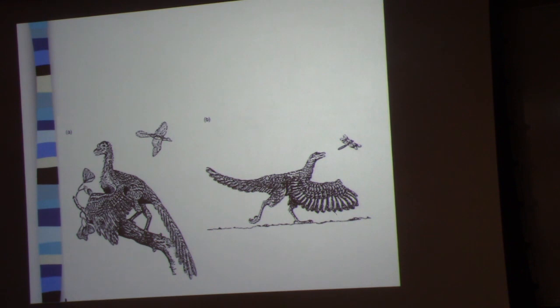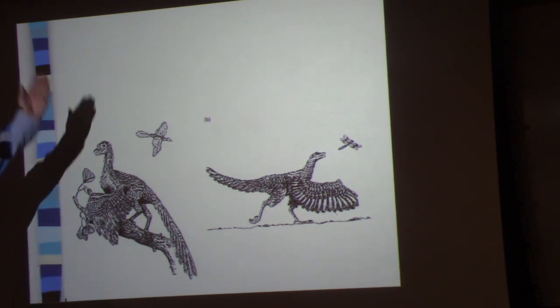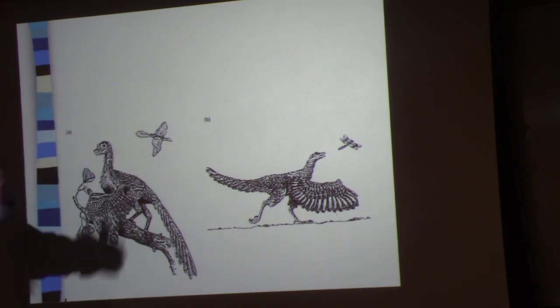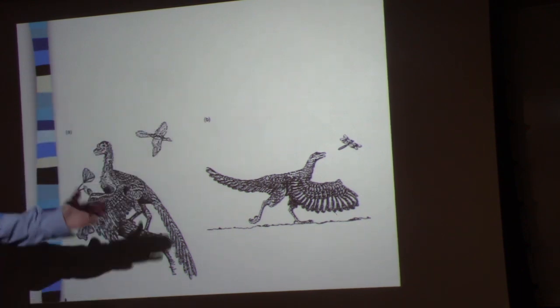Now imagine you want to flap your wings and fly. You're running like hell with your legs, and now your wings — one wing's flapping like that — how's that going to work? It's not. In order to get lift, in order to fly, the wings are going to have to be synchronous. Is there any animal that runs with synchronous movement of the front appendages? No.